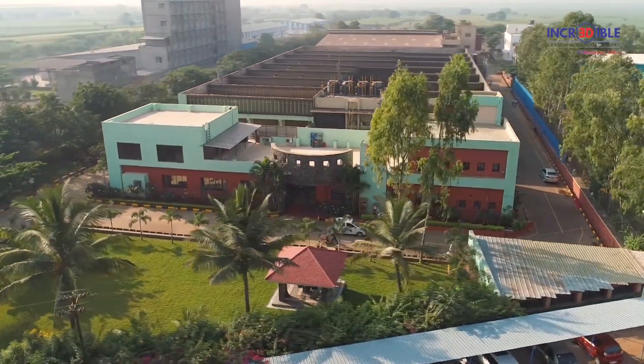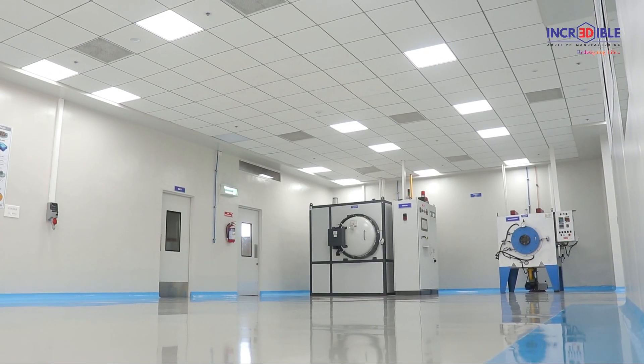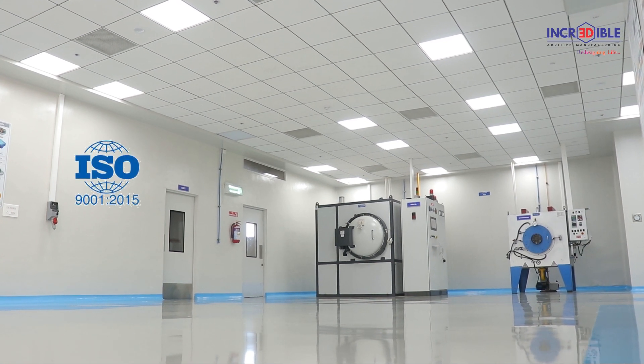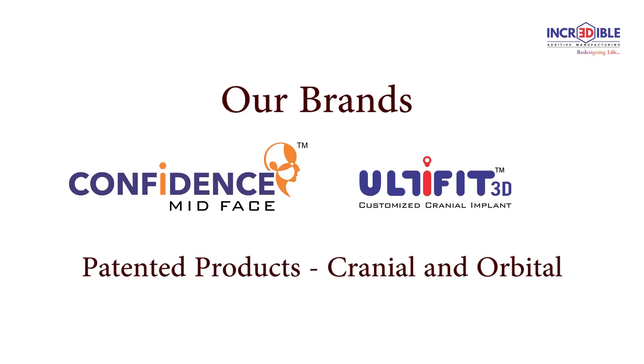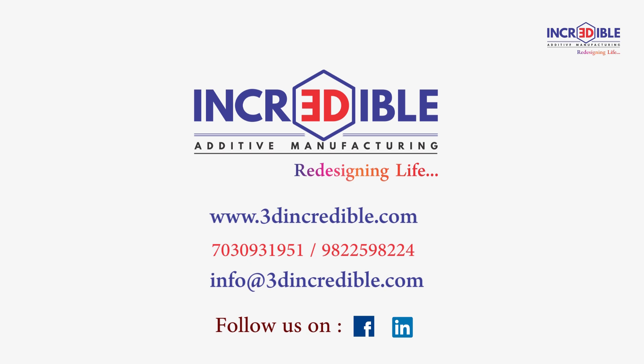IMP was established in 1974, bringing 44 years of rich experience in manufacturing electrolytic iron powder and iron flux. Incredible AM Private Limited is India's first exclusive metal 3D printing company with ISO 9001 and ISO 13485 certifications. The plant has been built as per Indian FDA guidelines. For more information, please visit our website or call us.